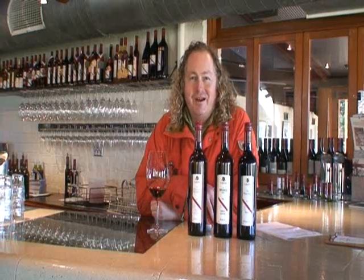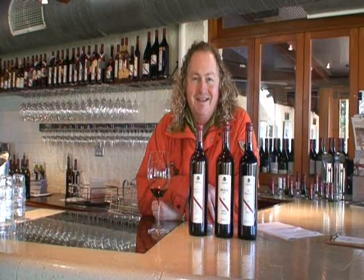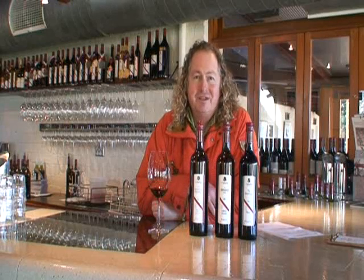Hi, it's Chester Osborne here from Darenburg in McLaren Vale, South Australia. I'm the fourth generation winemaker there. It's freezing right now, middle of winter, so I've got the ski jacket on. We're launching our 2007 Top 3 Reds, our Icon range.